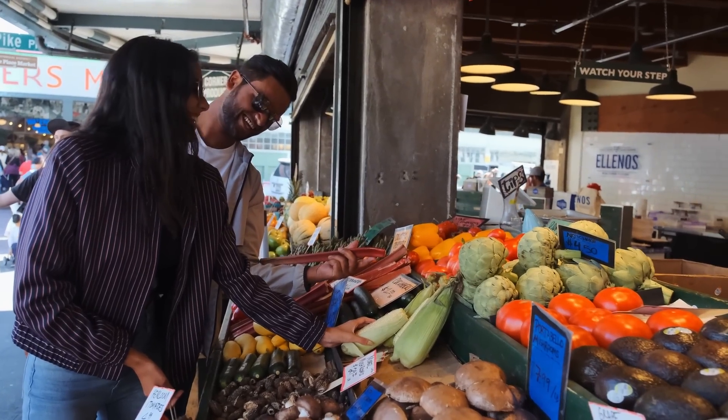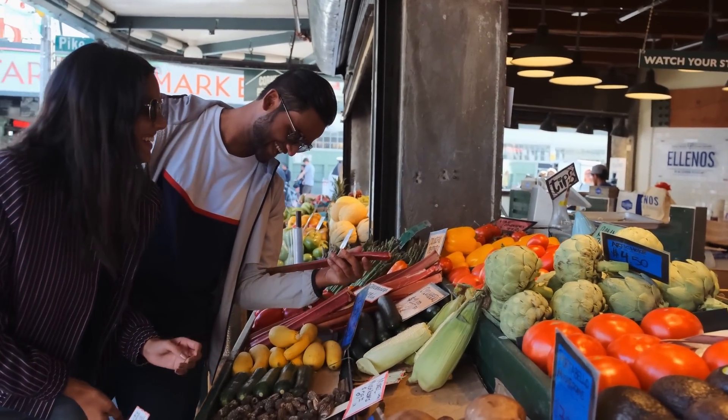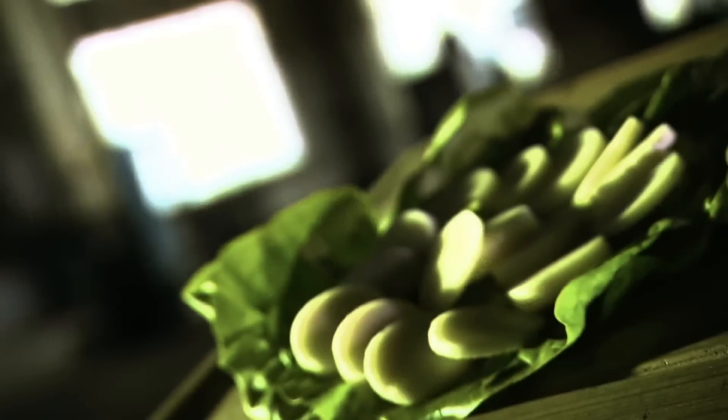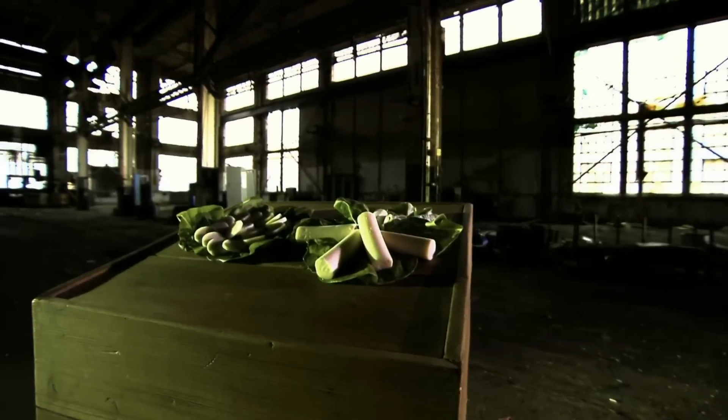The vegetable world is full of unique options. Case in point: hearts of palm. This veggie comes from the insides of palm trees and adds a crunchy texture to a variety of dishes, including salads and dips.